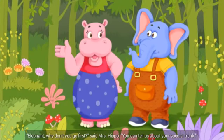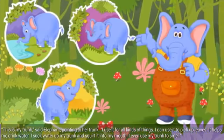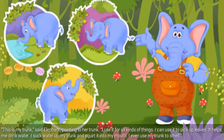Elephant, why don't you go first, said Mrs. Hippo. You can tell us about your special trunk. This is my trunk, said Elephant, pointing to her trunk. I use it for all kinds of things. I can use it to pick up leaves. It helps me drink water.